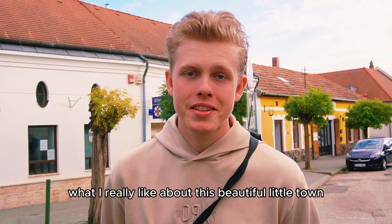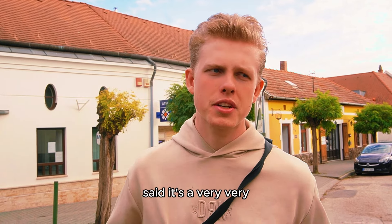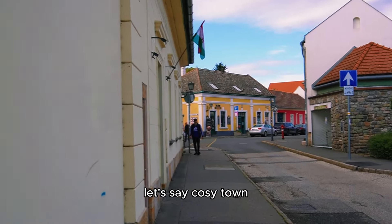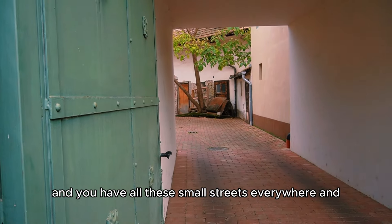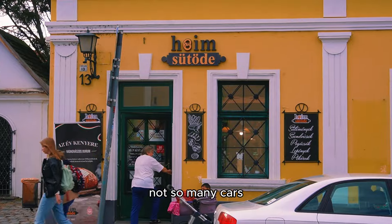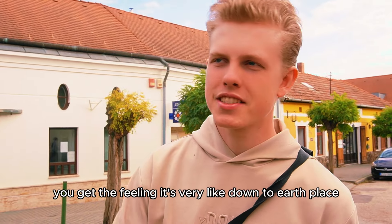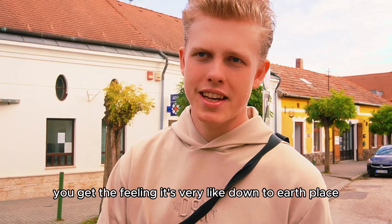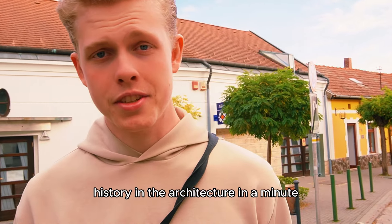What I really like about this beautiful little town is that it's a very, very cozy town. There are around 26,000 inhabitants and you have all these small streets everywhere but not so many cars. You get the feeling it's a very down-to-earth place and it's very beautiful. I'm going to tell you more about the history and the architecture in a minute.